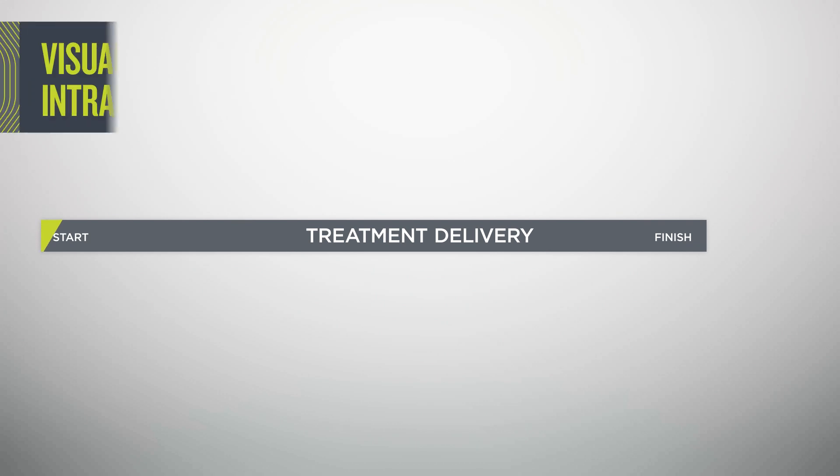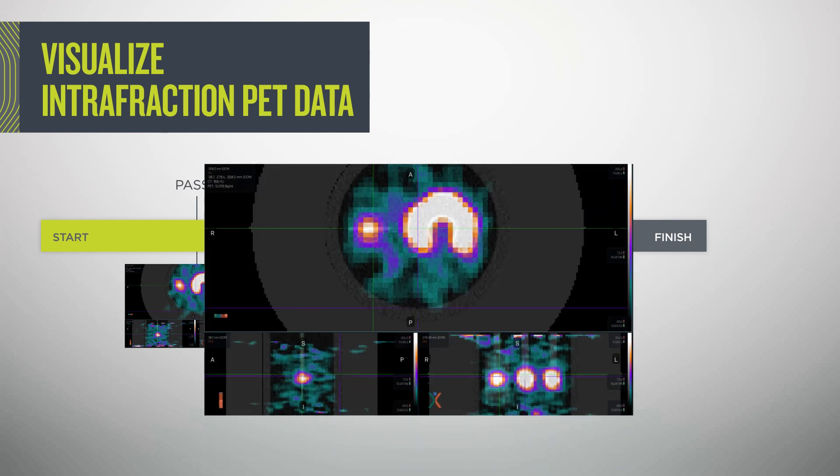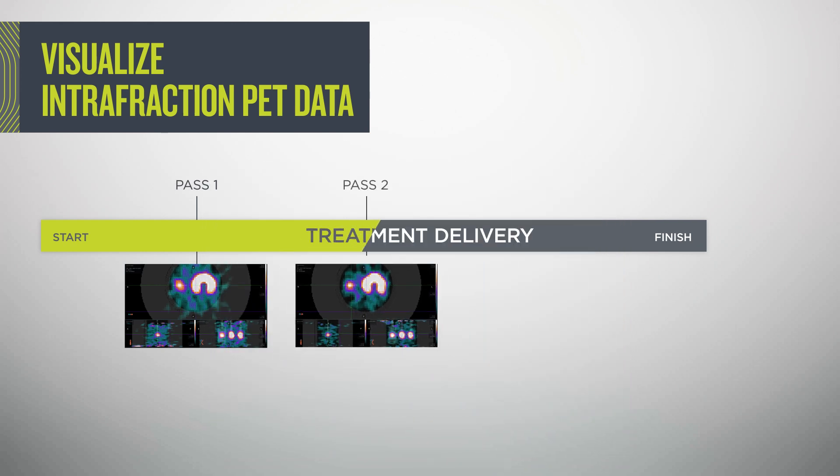For the first time, PET data visualization is available throughout treatment, so you can have confidence in the autonomous beam adjustments made during Syntix delivery.